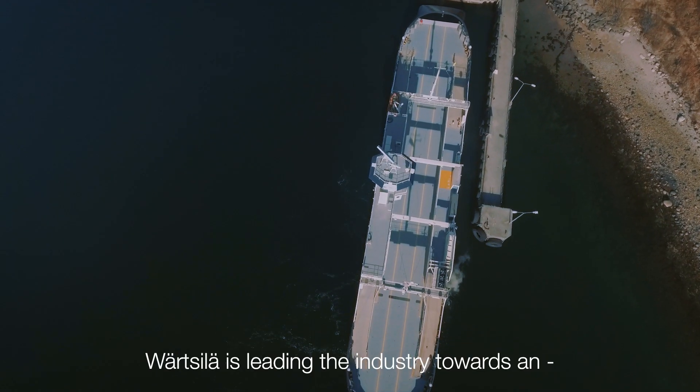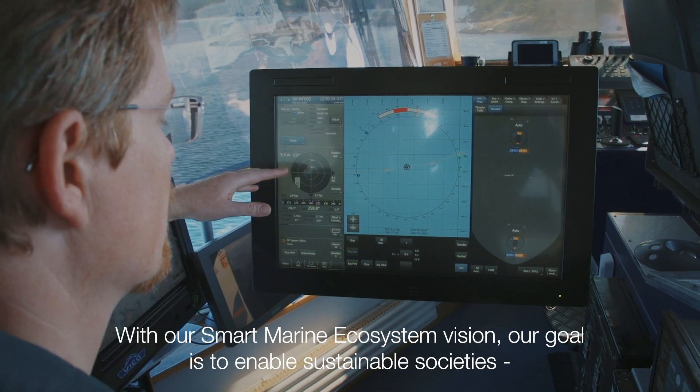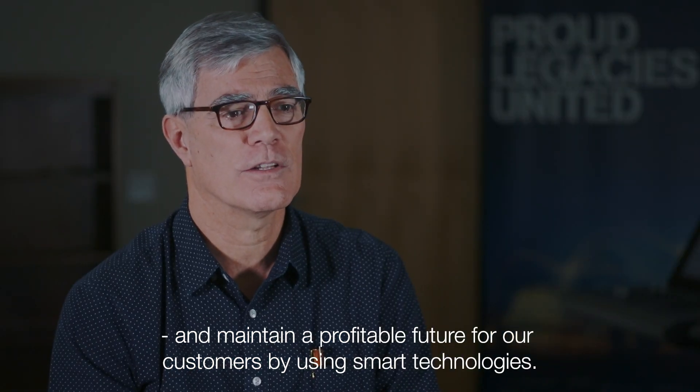Wärtsilä is leading the industry towards an automated, safer and cleaner future. With our smart marine ecosystem vision, our goal is to enable sustainable societies and maintain a profitable future for our customers by using smart technologies.